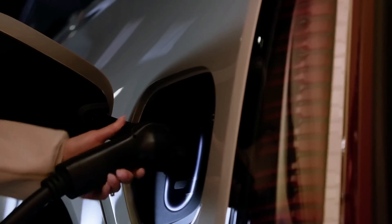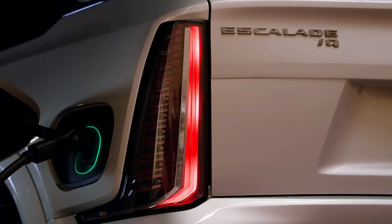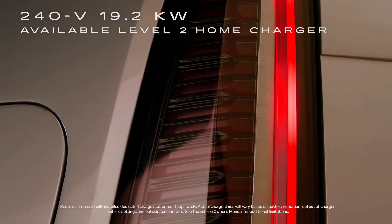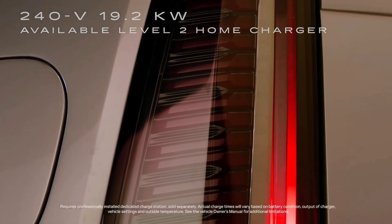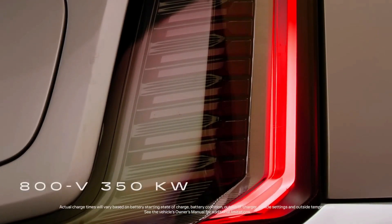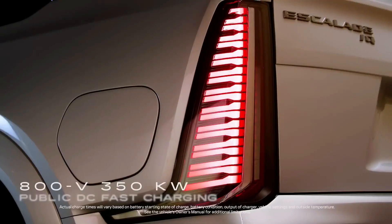Charging the Escalade IQ at home is simple with a professionally installed available Level 2 240-volt 19.2-kilowatt charger. For charging on the go, the Escalade IQ works with 800-volt 350-kilowatt DC fast charging.